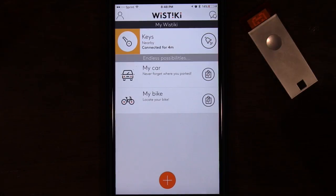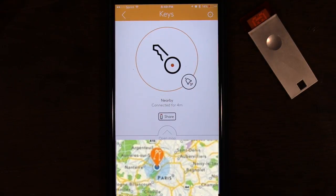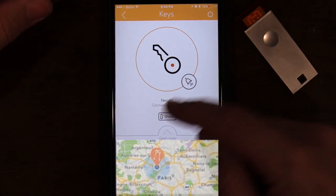Let's go back into the app and see what else there is. All you can see is 'nearby' - it has a little map, which I will be blocking out for my privacy. There's also the option to share your Wistiki with a friend or family member so they are able to locate and ring it. And if you want to give this away to someone, you can definitely transfer it to another person.